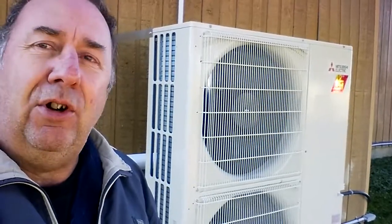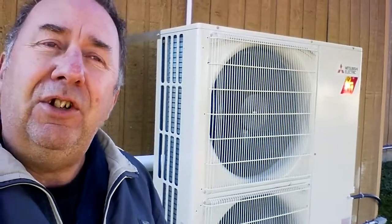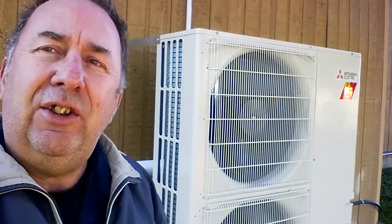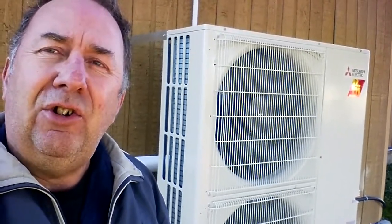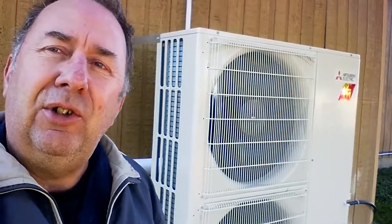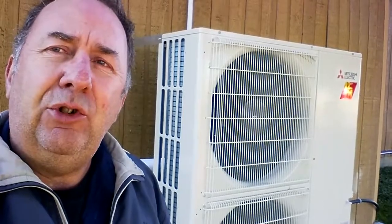A lot of people are switching out their gas furnaces and boilers and putting these things in place. I know in Europe — in England — they're giving homeowners 5,000 pounds, which is like 8,000 Canadian dollars, to switch over from natural gas to one of these. So pretty good deal. Let's go inside and I'll show you what I've got going on in there.